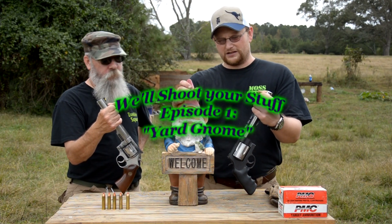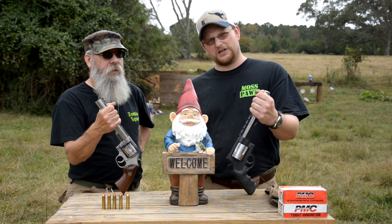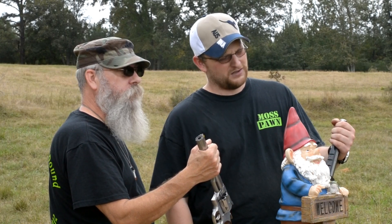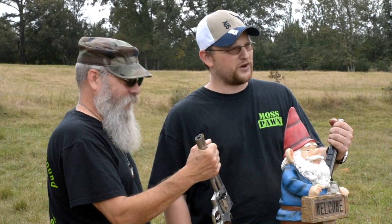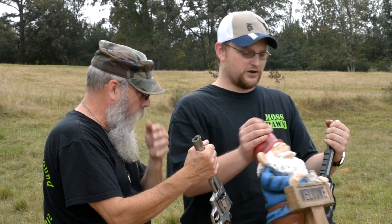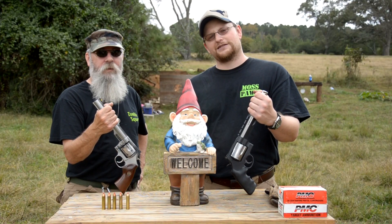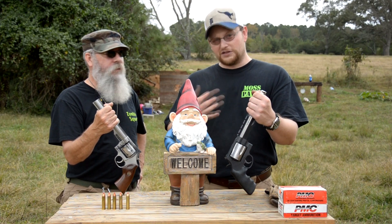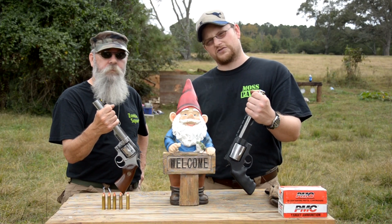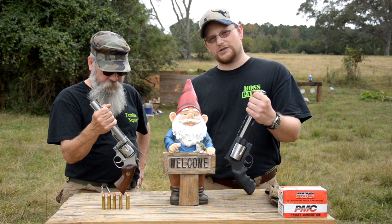Of course we have a lawn gnome here. Now what this video concept is supposed to be — you guys send us your stuff that you want us to destroy on film, and each week we'll destroy whatever object you send us. So if you have some annoying piece of crap yard gnome that you hate looking at and want destroyed, send it to us. Make sure we get detailed contact information for you. If your object makes it on, we'll send you a shirt or something and we'll make sure that your name and where you're from gets put out on the YouTube video.